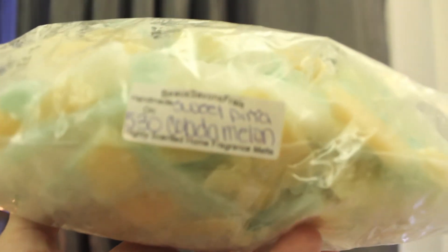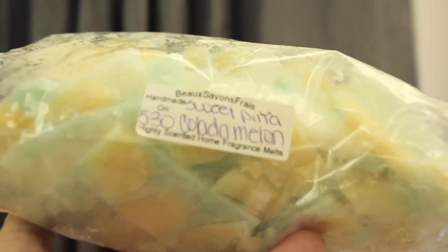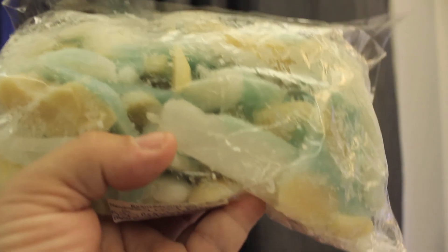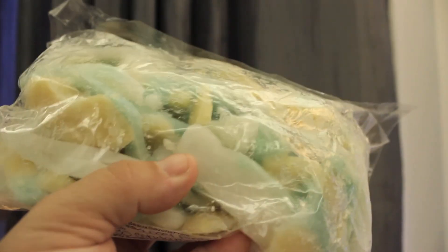Last but definitely not least is another loaf from Lainey. This is Sweet Piña Colada Melon — let me get closer so y'all can see that. I also cut this one up as well. That's a lot of loaf in there, guys. This smells divine. I get a perfect scent of Piña Colada, I get the melon — I just love it. And thank you, Kirby, for those two loaves, because those loaves were sent to me by Kirby.